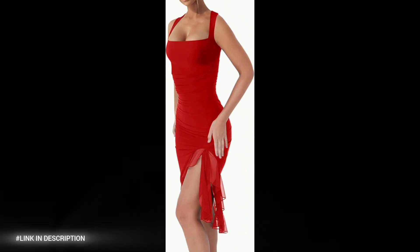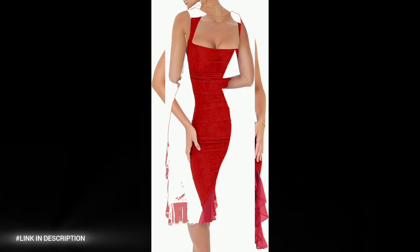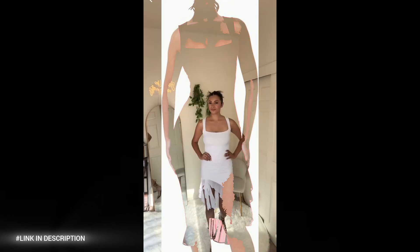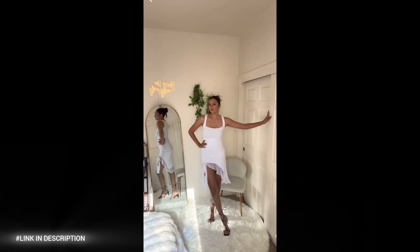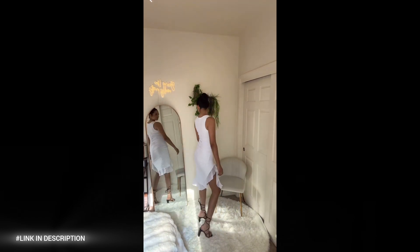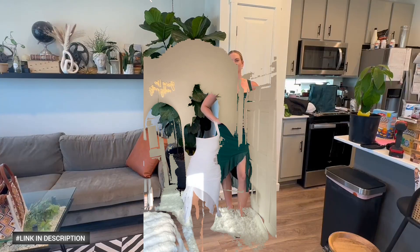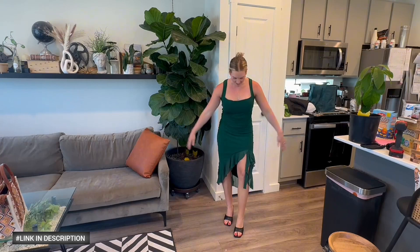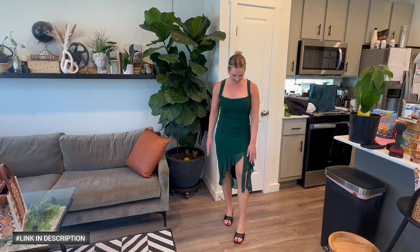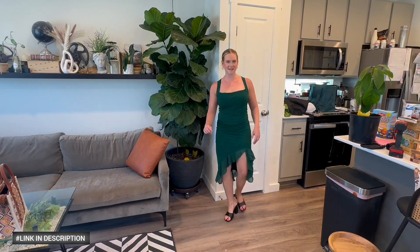First, elevate your party style with the BORIFLORS Women's Sexy Ruched Bodycon Midi Dress. This sultry and sophisticated tank dress features ruched details for a flattering and sexy fit, a square neck design for a classic and elegant look, a sleeveless silhouette for a chic and modern touch, and a ruffle hem for added movement and drama. Perfect for club parties, night outs, or special occasions. Order now and turn heads at your next party.